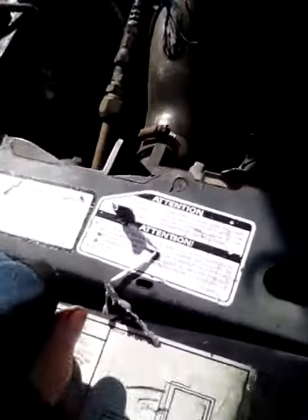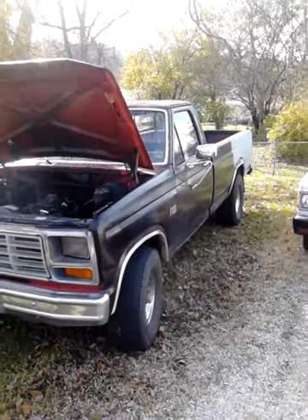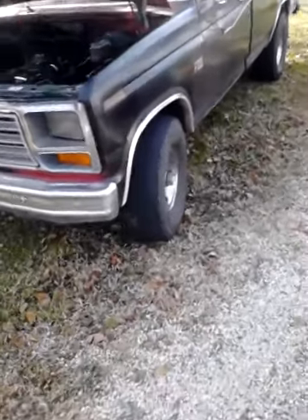I think my starter is locked up. I showed this truck the other night but it was pitch black, so I'll stop and take a step back. It's an F-150, 86 model.